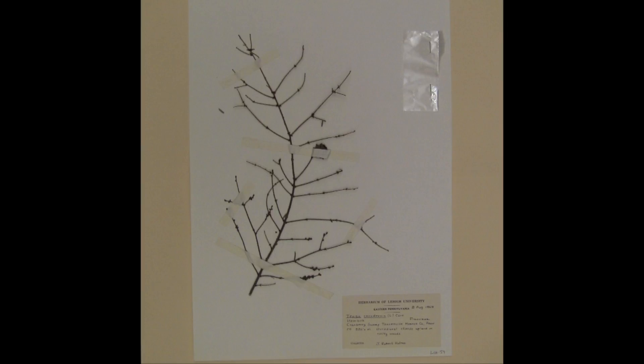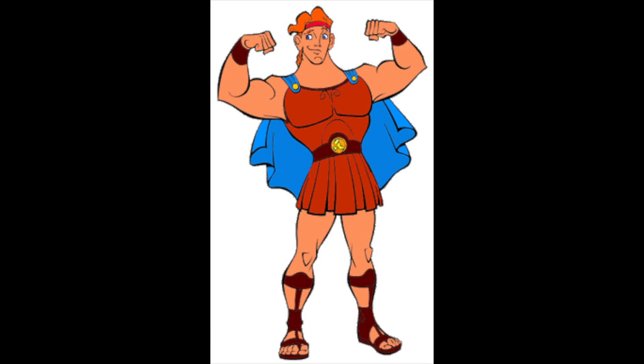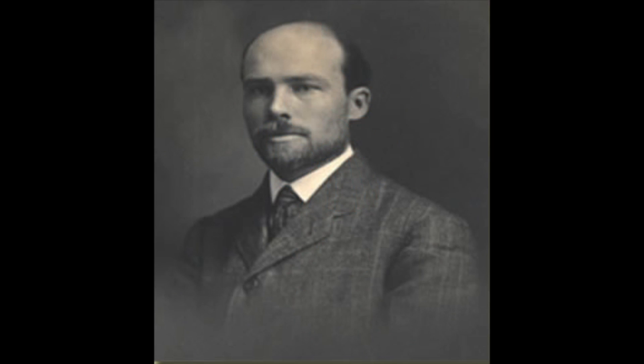Black oaks, eastern hemlocks, red spruces, sugar maples, red maples, larches! This Herculean undertaking was the brainchild of Robert Hall, the first biology professor at Lehigh University.